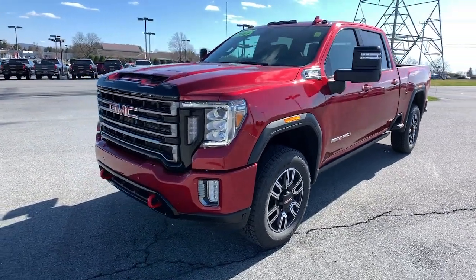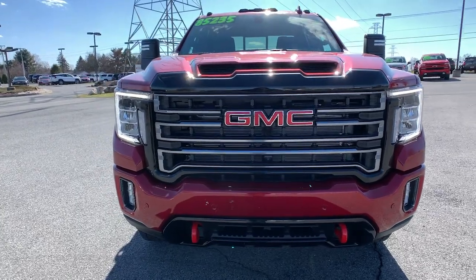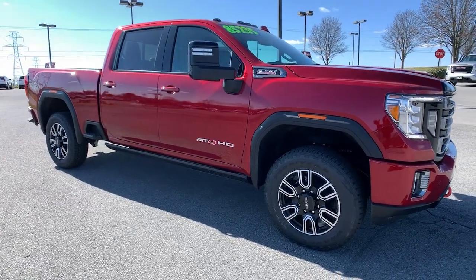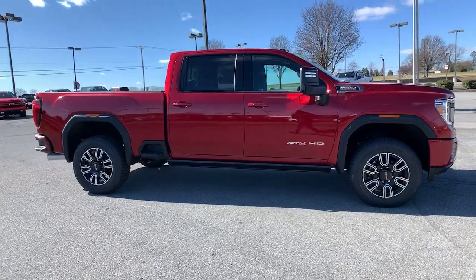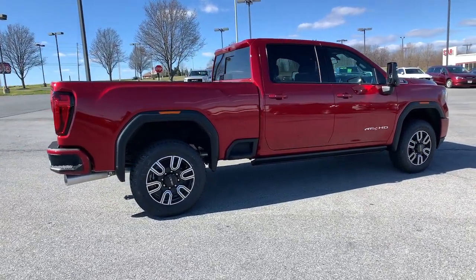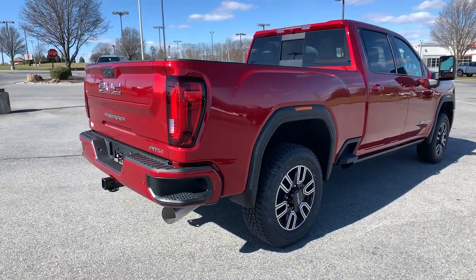Enjoy the view of this 2022 GMC Sierra HD. Here's an undeniably powerful Sierra HD that offers beefy towing and hauling capability, responsive steering, and impressive maneuverability, optional features like all-wheel drive and driver-assist safety tech, and a quiet, spacious cabin with standard touchscreen infotainment and smartphone integration. There's no confidence like heavy-duty confidence.